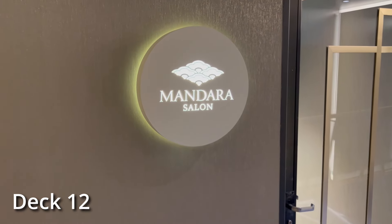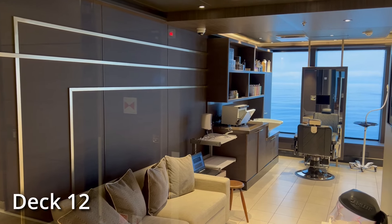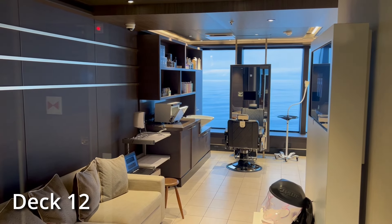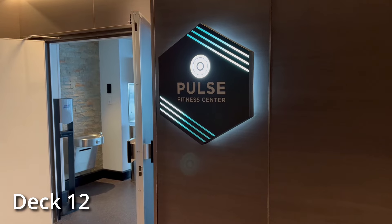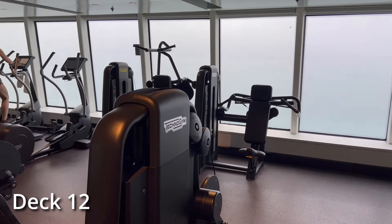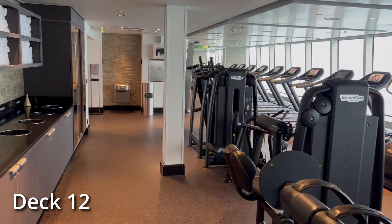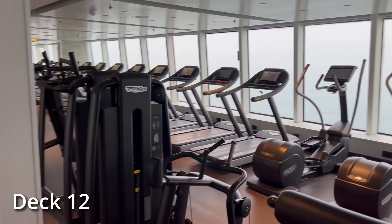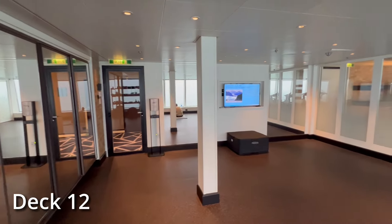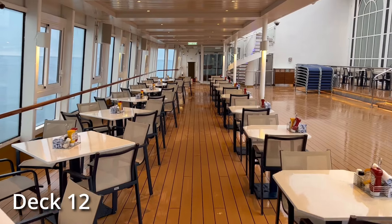The Mandira Salon and Spa is just down from there. We're just going to take a peek in the door — they're not open yet, but this is where you go for your salon and spa services. And then the Pulse Fitness Center opens at 6am every day. It's a little after 6am right now, so not really anybody in there yet. It doesn't get very crowded early in the morning, but mid to late morning it's pretty busy. There's also some space here for classes — that empty space was used for stretching and yoga, and then here's your spin class area.